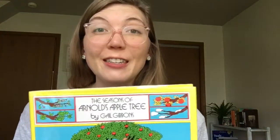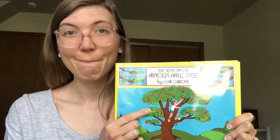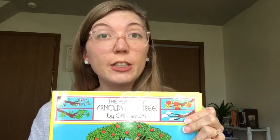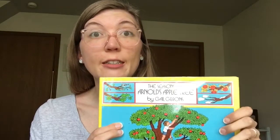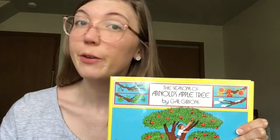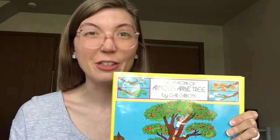Do you have a favorite season that Arnold's apple tree went through? I think my favorite was spring because I want to know what those apple blossoms smell like. Have you ever seen a tree change during the seasons like Arnold's tree did? Maybe you've seen a tree's leaves change color and fall to the ground during fall. Or right now if you go on a walk, maybe you'll see a tree with buds and blossoms just like his apple tree because it's spring.